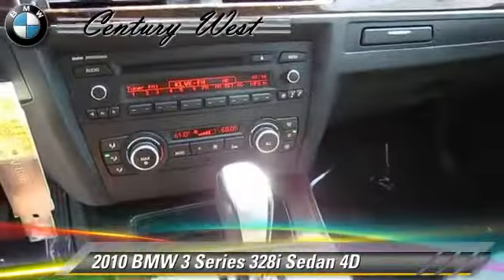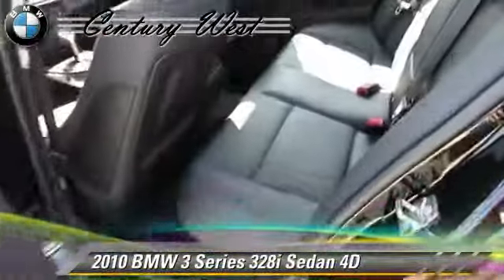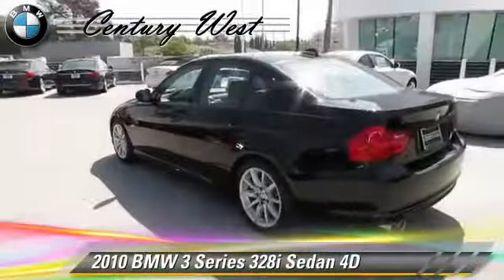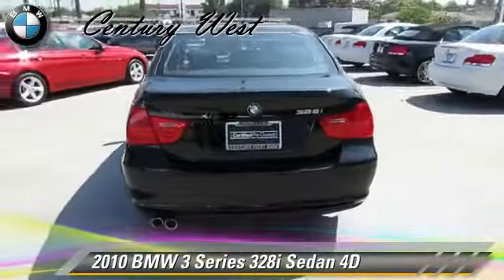This BMW features alloy wheels, traction control, and sport package. Safety features include front and rear side airbags, stability control, and four-wheel ABS.